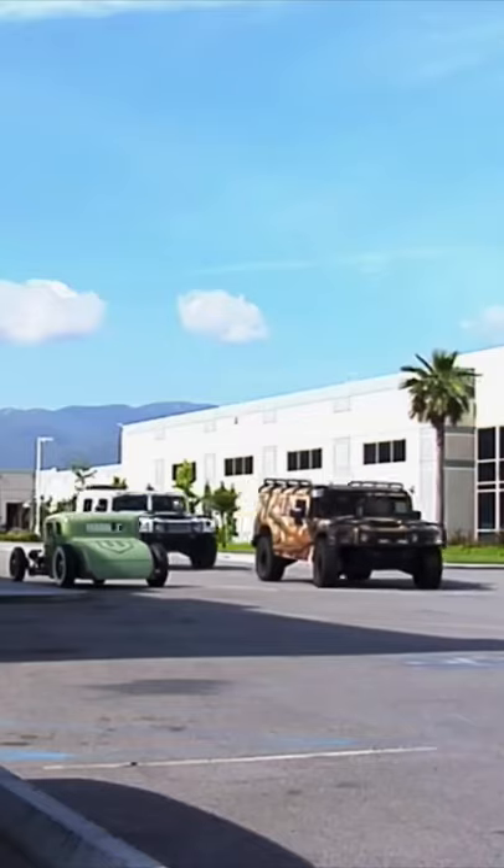Rory found a company called Predator Hummer, which is a company that converts H1 Hummers into the Duramax rebuilt Hummer.